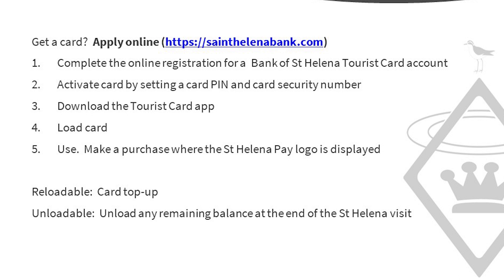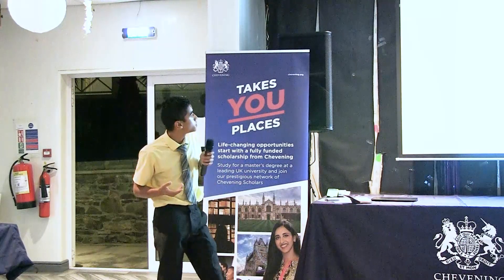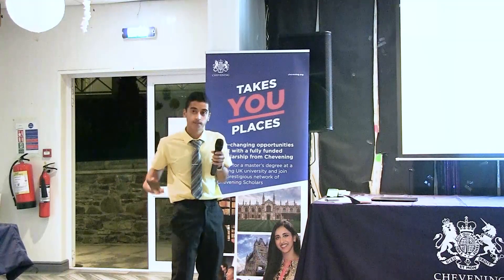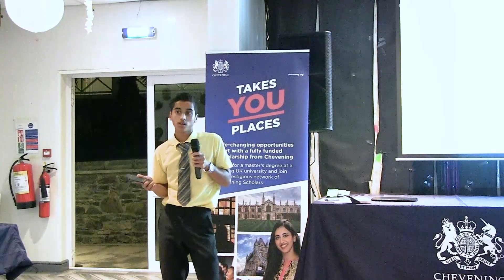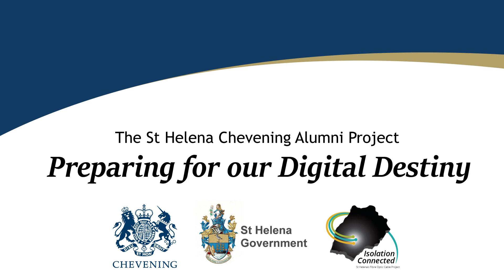How do tourists get the card? Tourists will apply online at the SNM Bank website. They complete an online registration and apply for a tourist card. The activated card, card PIN, and card security number will all be communicated through their email address — all verification codes and any PIN resets will be sent there. They then download the tourist card app, load the card from their international currency, and after that they're good to go — they can use payments at any compatible merchant.